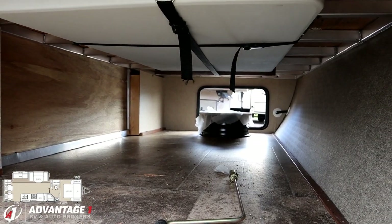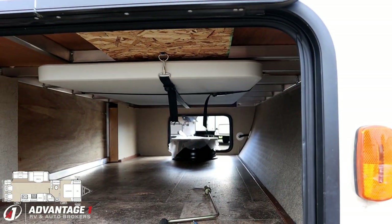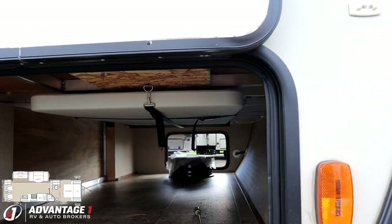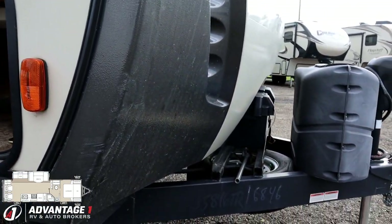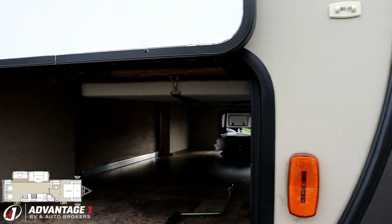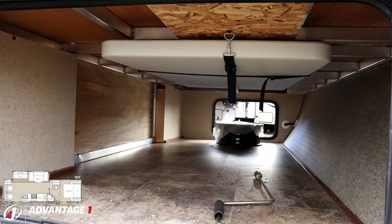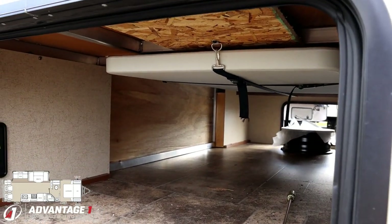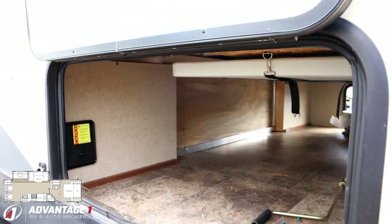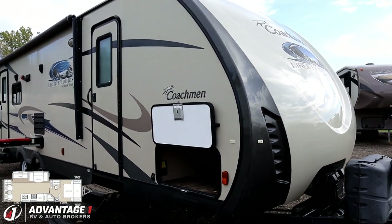Back outside at the pass-through compartment — I see they bought an extra wheel but no tire, still new in the packaging. Maybe they had plans for an extra spare, because the original factory spare tire is right here and it's never touched the ground. Portable picnic table is included right in the pass-through compartment. This RV has four-corner power stabilizer jacks, power awning, and power tongue jack, so everything is push-button easy.